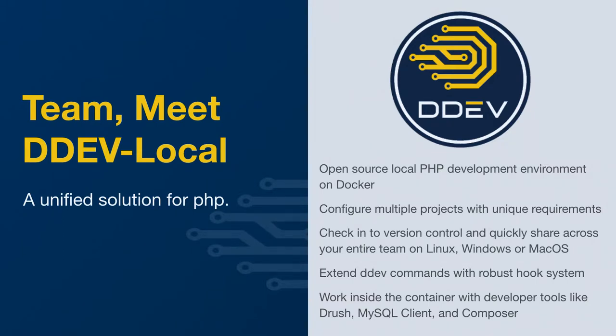DDEV Local is an open-source local PHP development environment on Docker. You can configure multiple projects with unique requirements, so it's very easy to get up and running. A lot of times people like to ask what's the difference between Lando, what's the difference between DDEV, what's the difference between Doxel? In reality, there's not a whole lot of difference outside of the fact that tools like Lando tend to be a bit more like Linux might be — you can get a very broad range of things done eventually, but you might have to do a bit of tweaking and a bit of configuration.